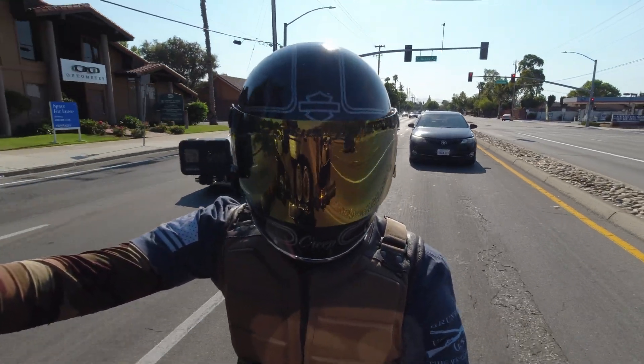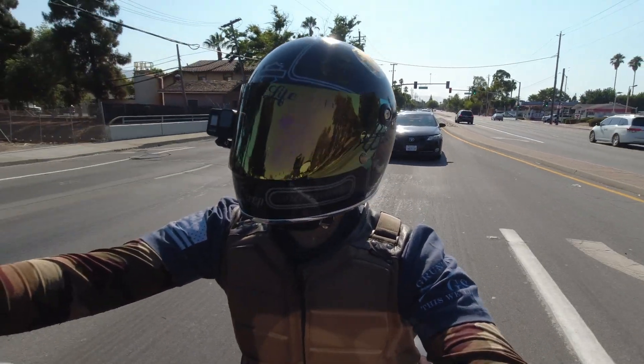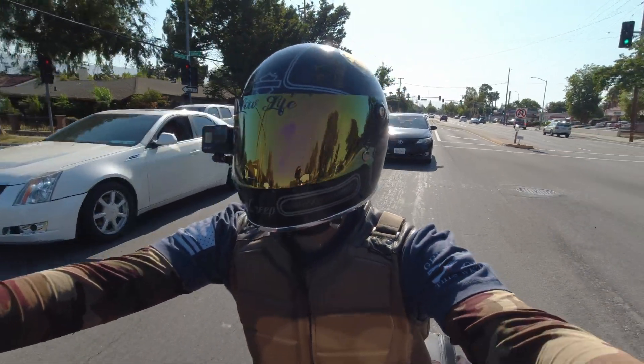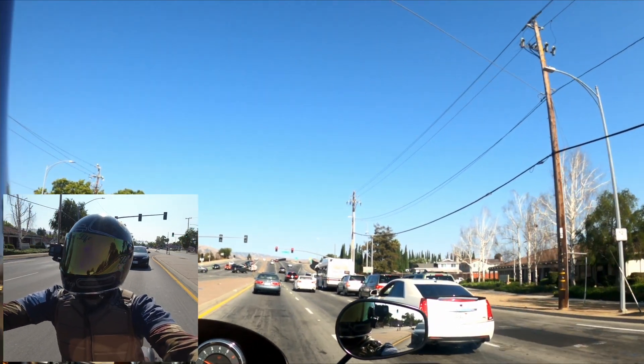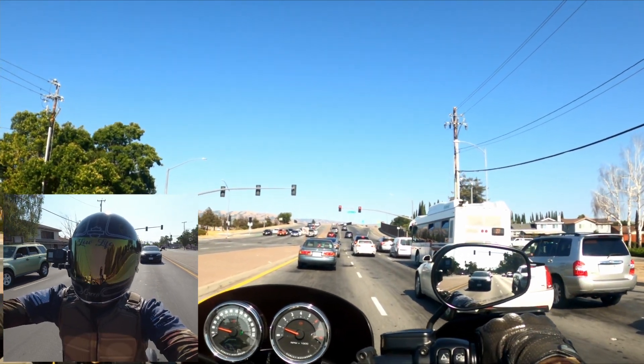Thanks again for tuning in to yet another video. Coming at you from the west coast yet again. I just wanted to give you guys my own take on rider assists.